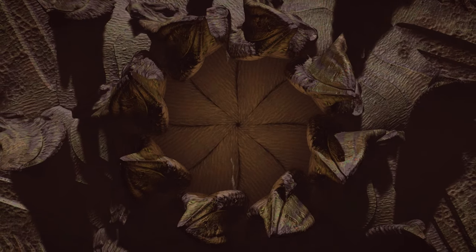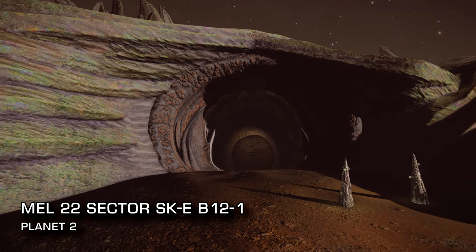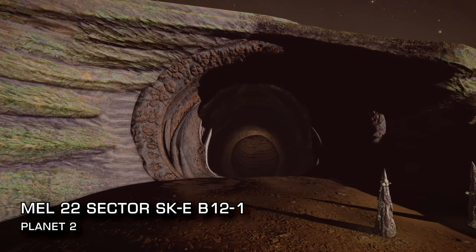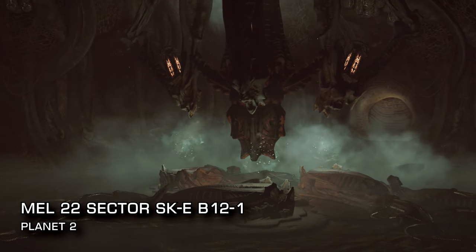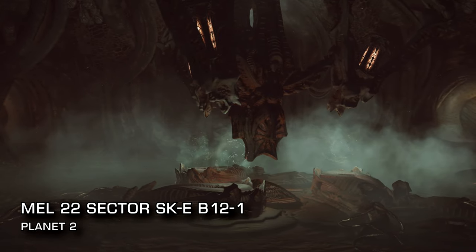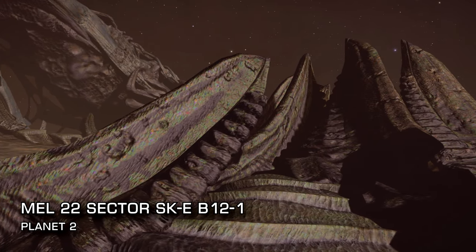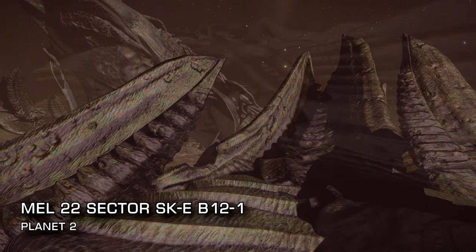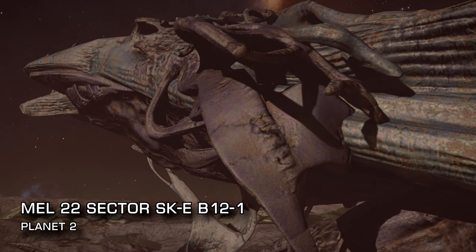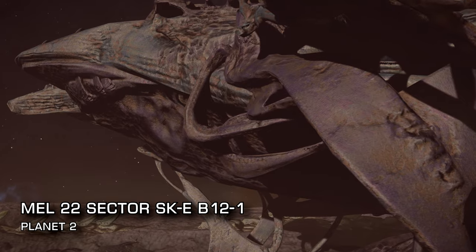And finally, the Thargoid ground installation on planet 2 of Mel 22 Sector SK-E B12-1. This snappily titled system is host to one of the galaxy's mysterious Thargoid ground installations. No one really knows what they are, and the chattering Thargoid drones that litter the area around the site aren't telling. Is it just a base, or are they building something altogether more mobile with a more sinister agenda? Either way, for now at least, it makes for some beautiful if creepy sightseeing.